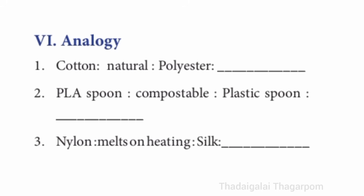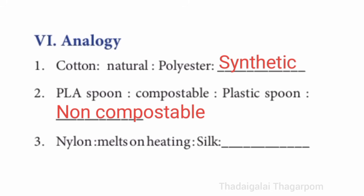Sixth section, analogies. First one: cotton is to natural as polyester is to synthetic. Second one: PLA spoon is to compostable as plastic spoon is to non-compostable. Third one: nylon melts on heating as silk burns on heating.